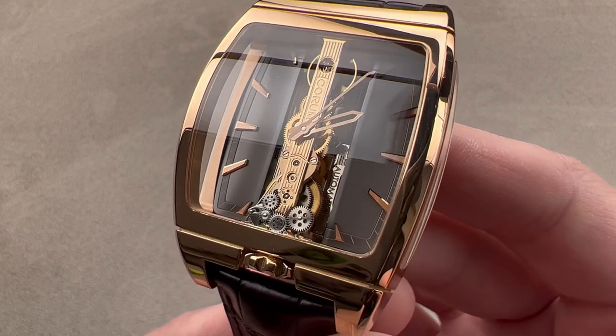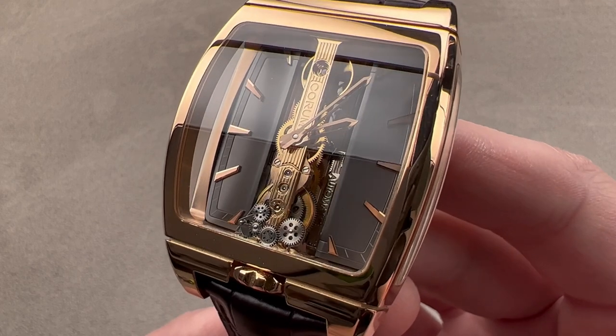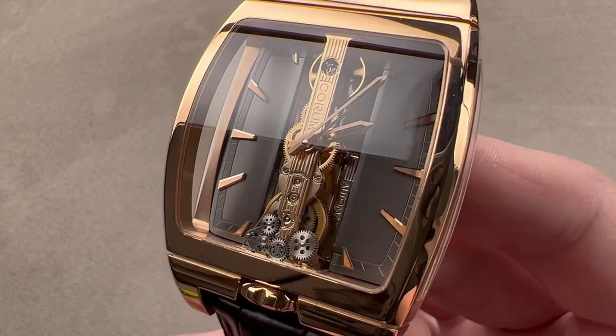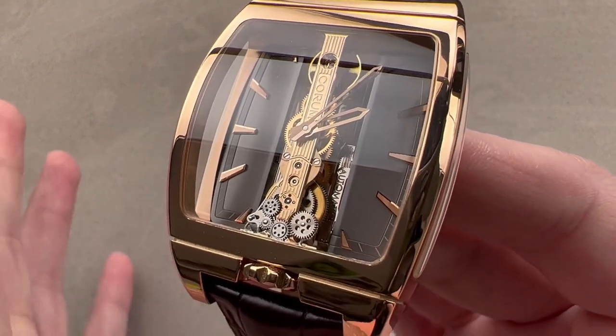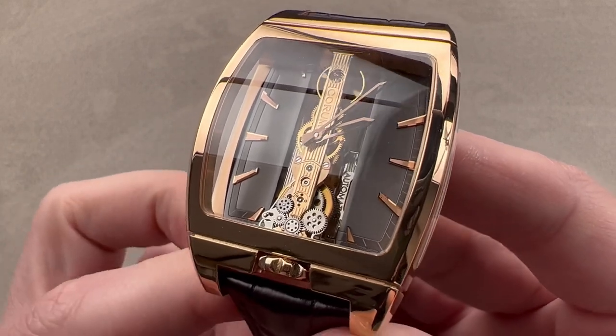In 2011, Corum debuted what you see here, which is the bumper automatic winding version of the Golden Bridge — rose gold case, rose gold baguette movement. This is a 500-piece limited edition, and it's fairly easy to wear in its distinctive tonneau case.